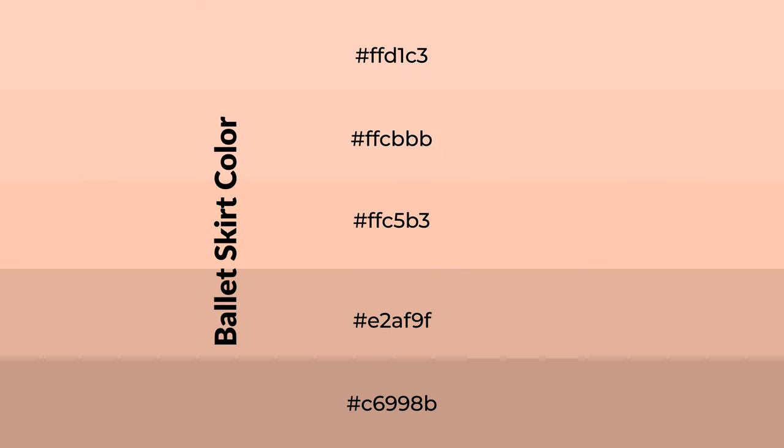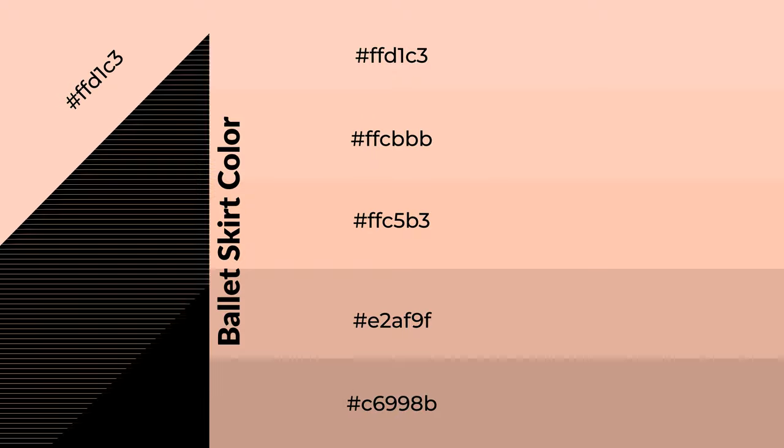To generate shades of a color, we add black to the color, and it is used in patterns, 3D effects, and layers. Shades create depth and drama. Ballet skirt is a warm color and it emits cozier and active emotions.